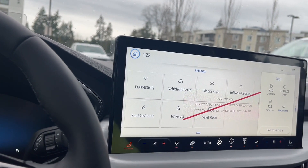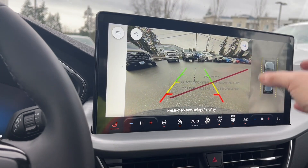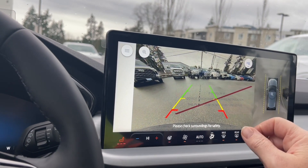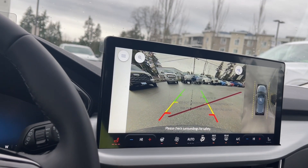When you put the vehicle in reverse, this is where you're going to see your backup camera view. You've got a 360 camera, so you're seeing where you are in space and you're also seeing out the back because I've put us in reverse. You can see the center line — green, yellow, red is telling us how close we are to other objects or vehicles when going in reverse.